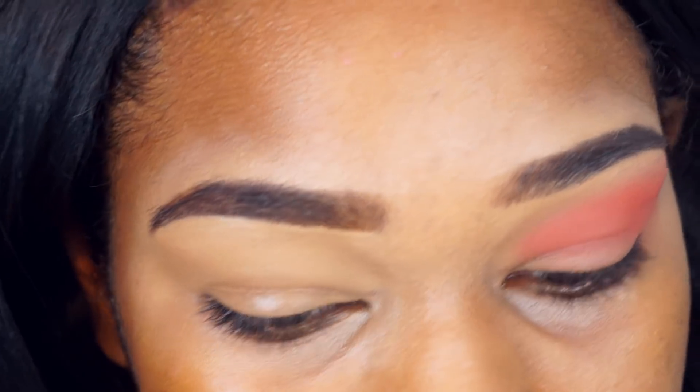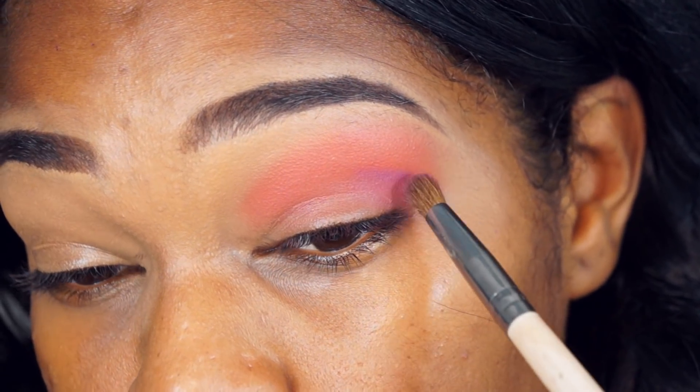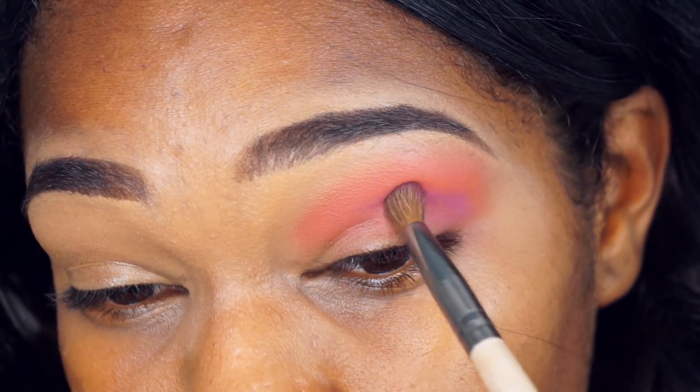Vou pegar um pouco do roxo e vou tentar construir alguma coisa aqui pra gente poder ver. Não sei se vai ficar bonito. Agora estou pegando o roxo e vou tentar pigmentar ele aqui no côncavo, vou marcar mesmo o côncavo com ele.